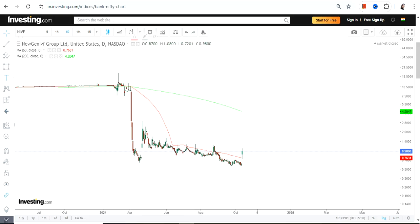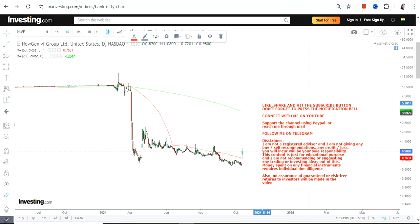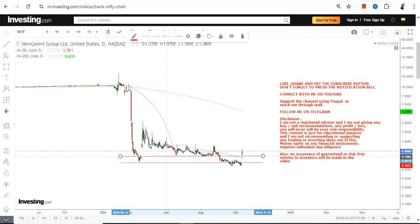Hello friends, welcome to my channel. We're going to discuss NIVF stock. Looking at the price chart, which looks quite noisy and weak, but if you look at a very immediate move, we can clearly see a price gap up and the stock jumped very sharply in just a single trading session.